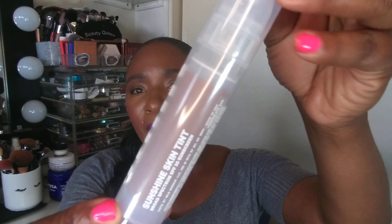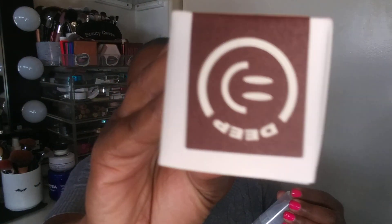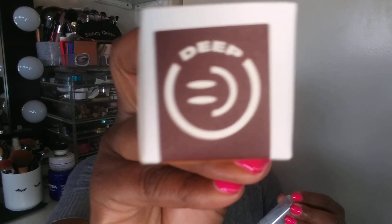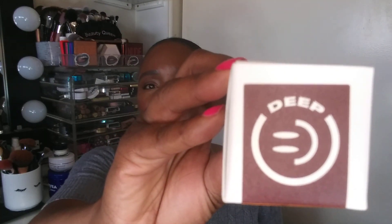I also wanted to try the Sunshine Skin Tint by Milk Makeup, which is a clean brand. I've been really enjoying clean makeup lately. The shade I purchased is Deep. Hopefully this works — if not, I will be exchanging it or returning it because I'm not afraid to take something back.